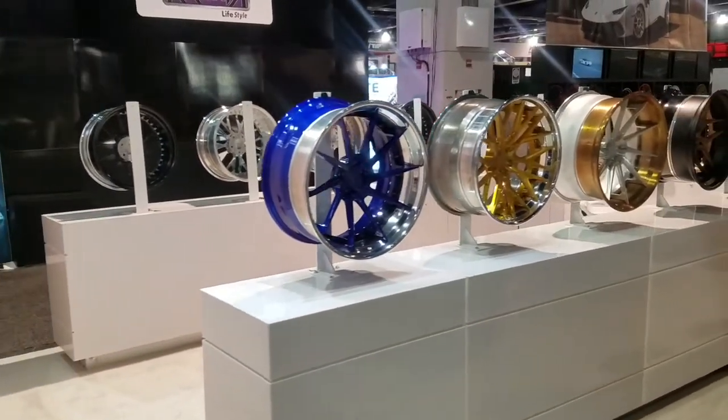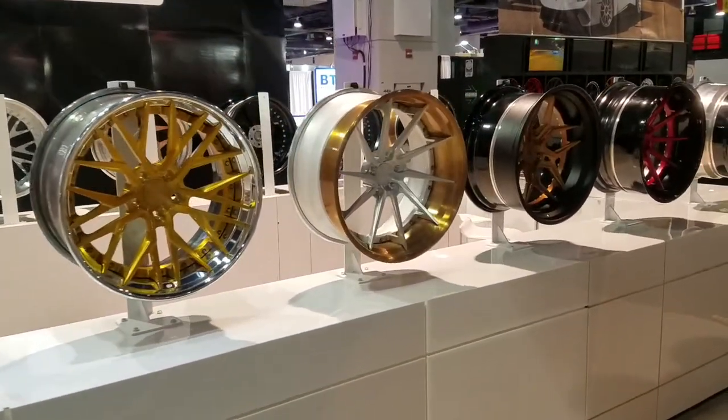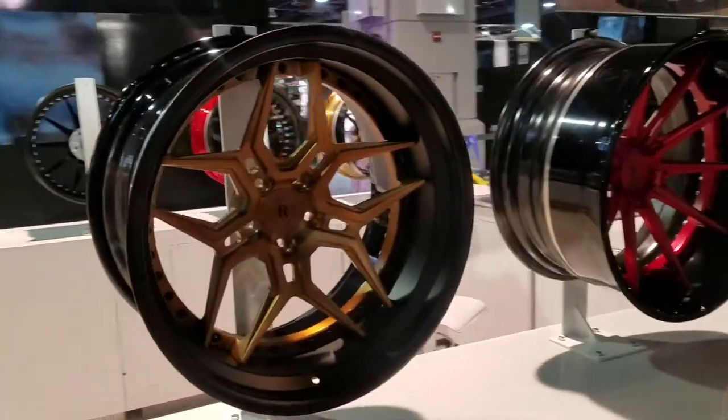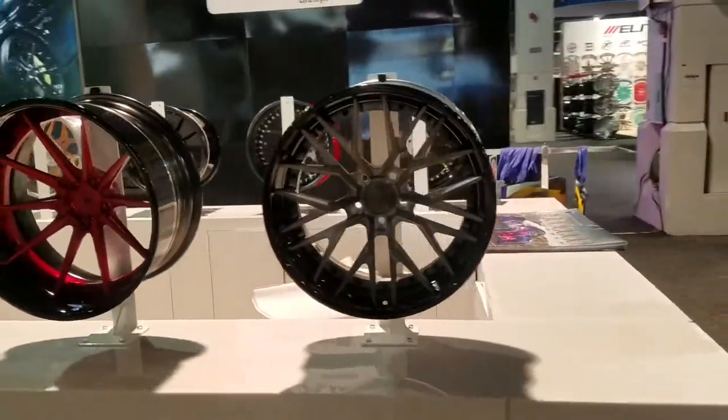Now Rohana has introduced the Forge line. Here's a look at the Forge lineup. They pretty much brought them all to SEMA to give everybody a peek at what they're going to do for us. Like I said, one of the best companies and the easiest companies to work with. Always quality in everything that they do.